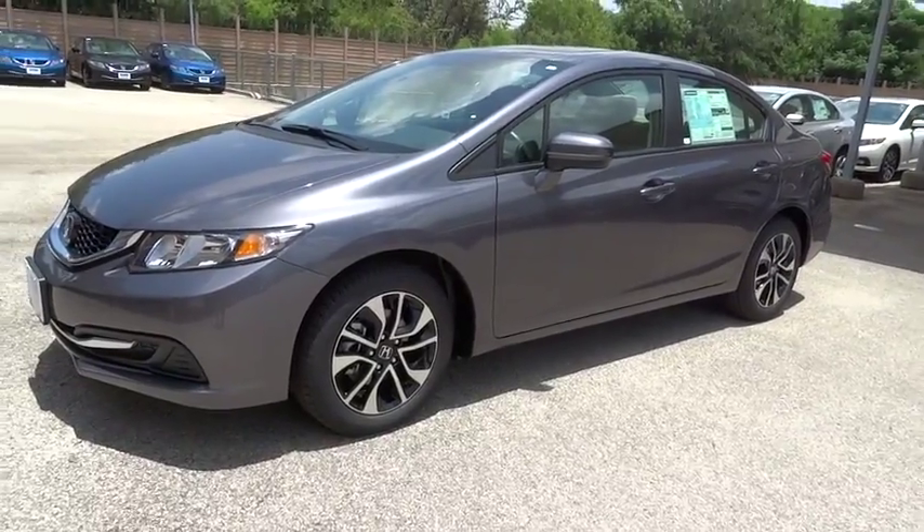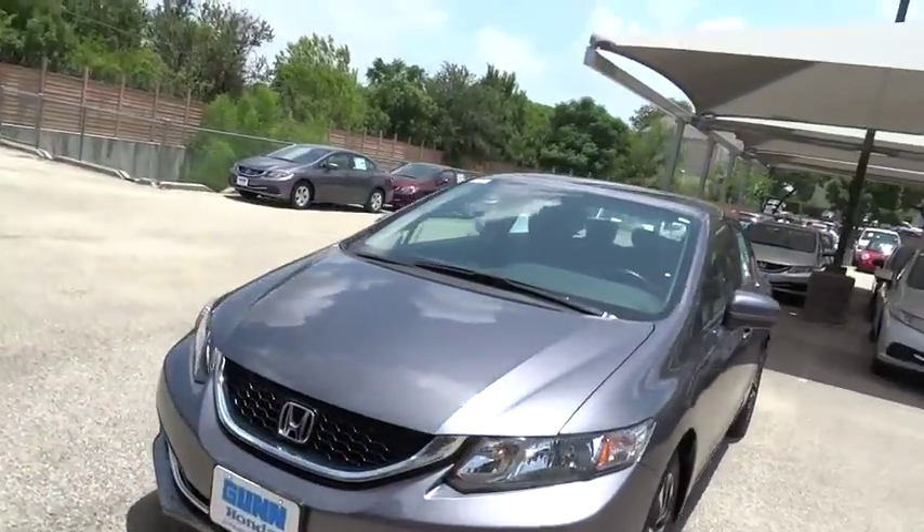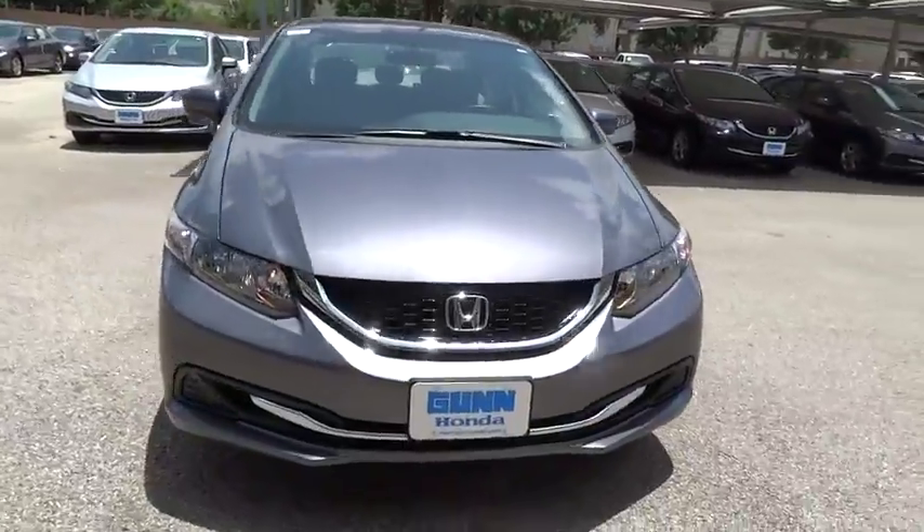The 2015 Civic — Honda Civic — is practical, has awesome gas mileage, and is incredibly reliable.